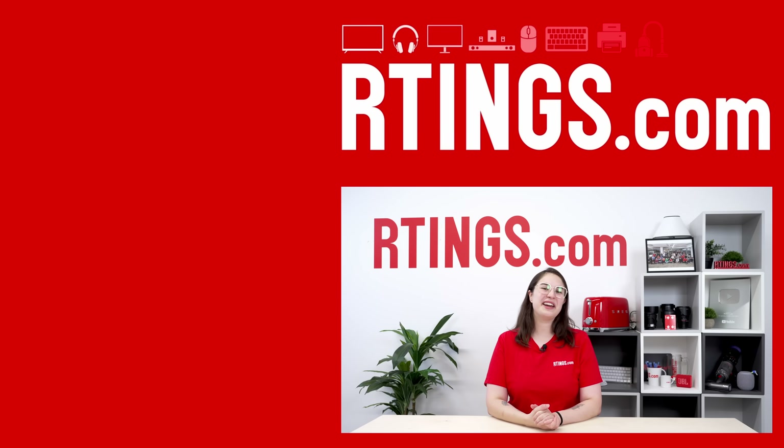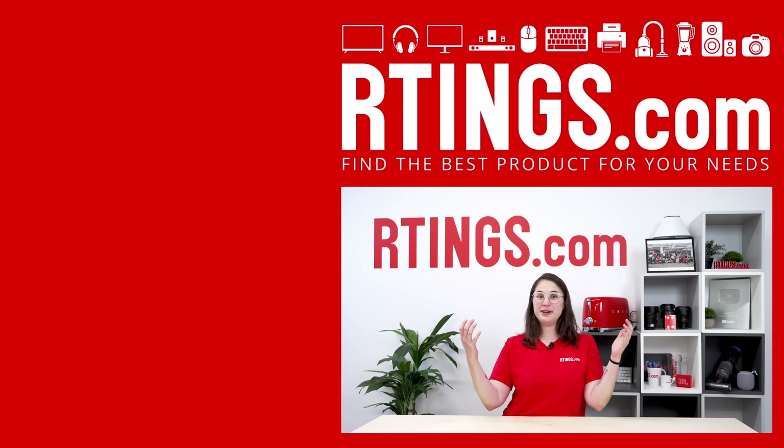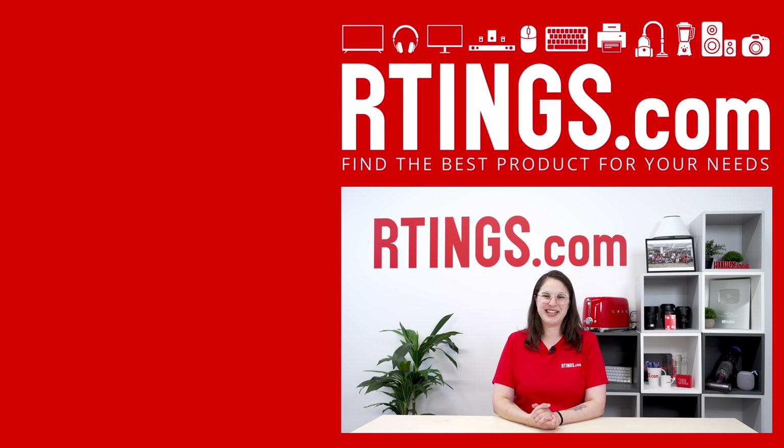Until next time, I'm Abbey from Ratings.com, where we help you find the best product for your needs. If investigations like these interest you, good news — we're looking to grow our display team. We're currently hiring a display specialist, someone who loves TVs just as much as we do. If you're interested, check out the link to the job posting below.